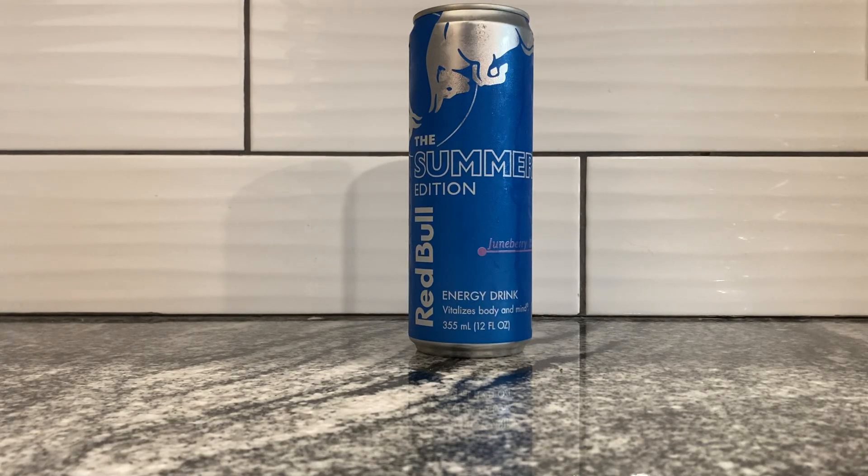Good morning everybody! Old Cappy Boy here and we've got another energy drink for you. It is the Summer Edition 2023 Red Bull. It's in a blue can, but it's a little bit different than the other blue Red Bull.